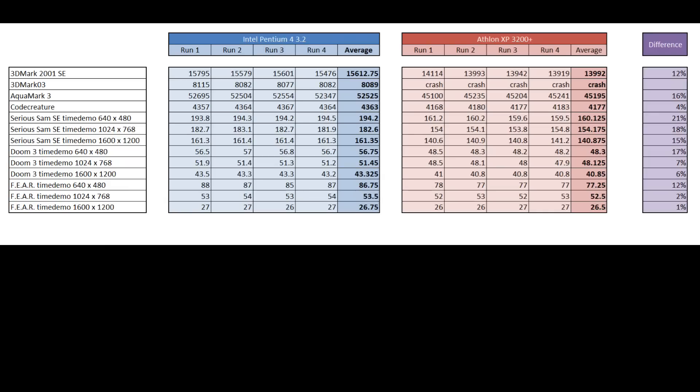Especially at low resolutions, it can lead by up to 20%. However, nobody games at 640x480, and as we increase resolution, the gap narrows. At 1600x1200, there isn't much of a difference. In terms of gaming performance, it really doesn't matter which chip you go for — they both perform at a similar high level.